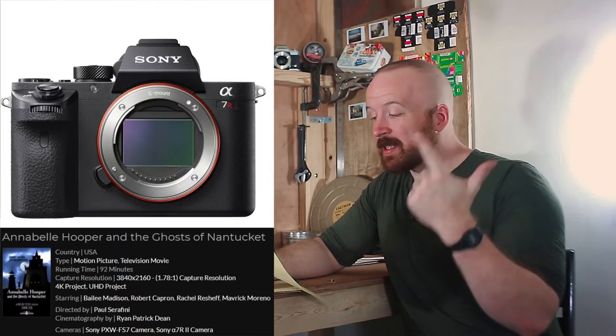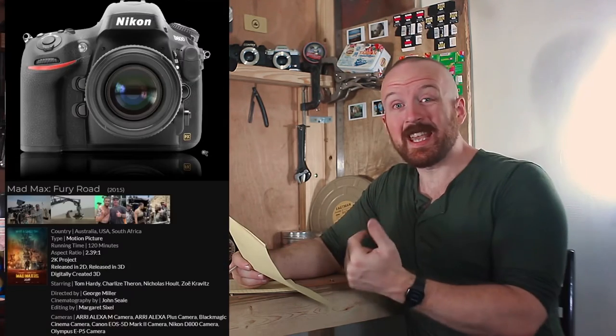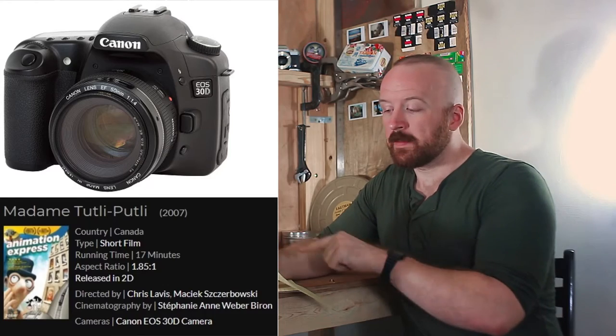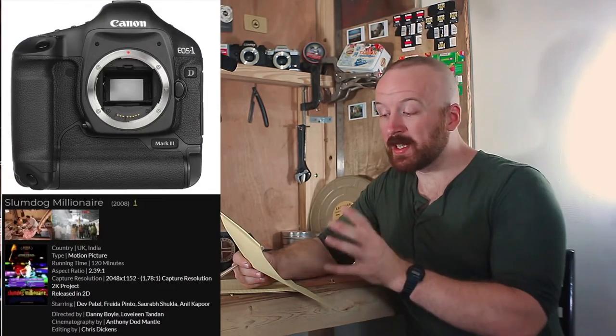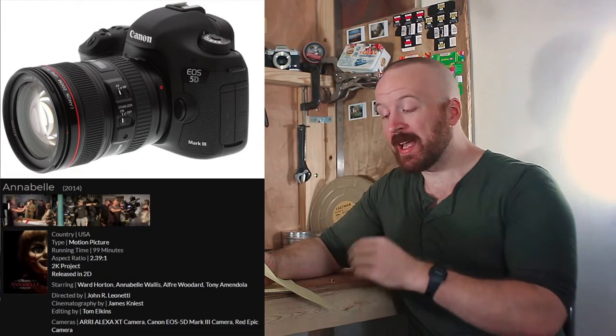With Sony, the original A7, the A7R2, the A7S, and the A7S2 have all been used for big budget Hollywood movies. The Nikon D3 has been used, but so has the Nikon D800 — not the D850, not the D810, the D800 — for big budget Hollywood movies. But Canon reigns supreme: the 30D, the 500D, 550D, 600D, the T2i, T3i, the 1DC, 1D3, 1D4, 1Ds, 1DX, 5D Mark 2, 5D Mark 3, and even the 7D have all been used for big budget Hollywood movies.